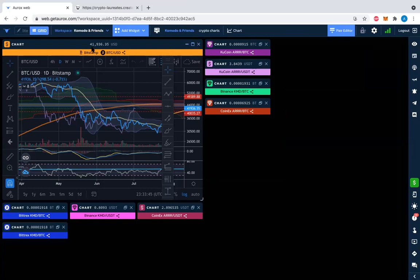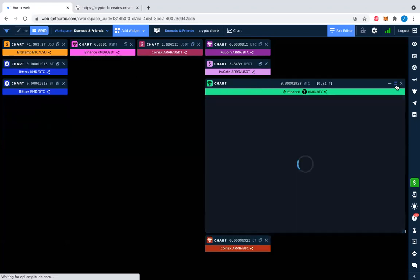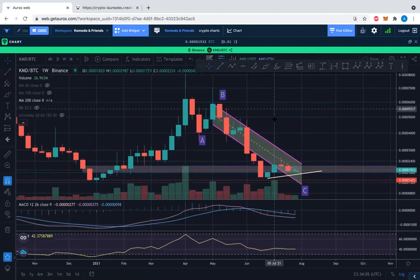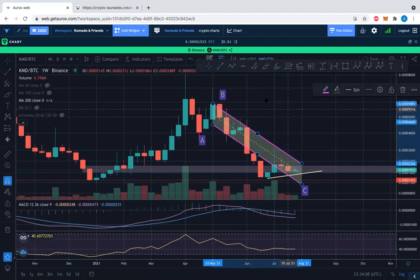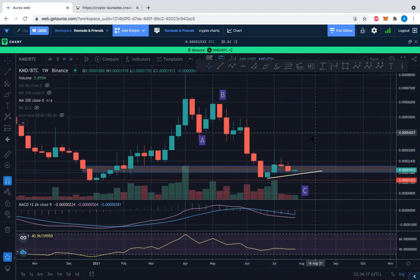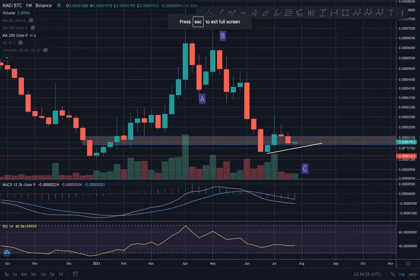We are looking at a $41,936.35 BTC/USD price on this chart at this very moment. But we came here for some KMD. Let's take a quick update and then we'll take a quick update with the Pirate Chain price as well. We remember all of this — if not, refer to previous videos. This is a weekly chart, the KMD/BTC price.